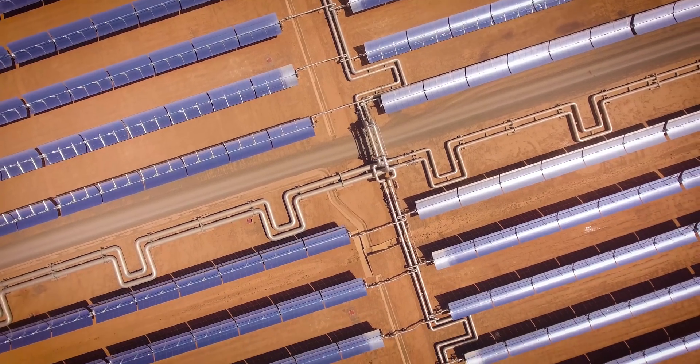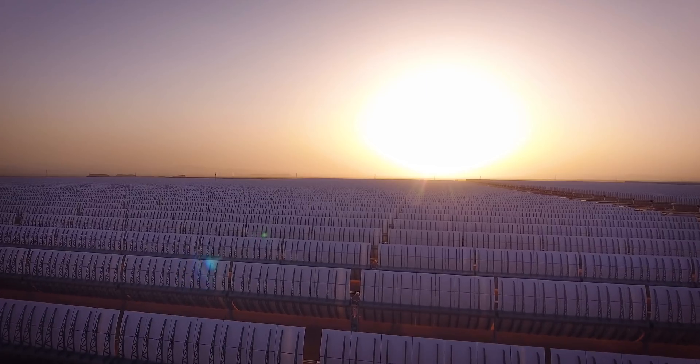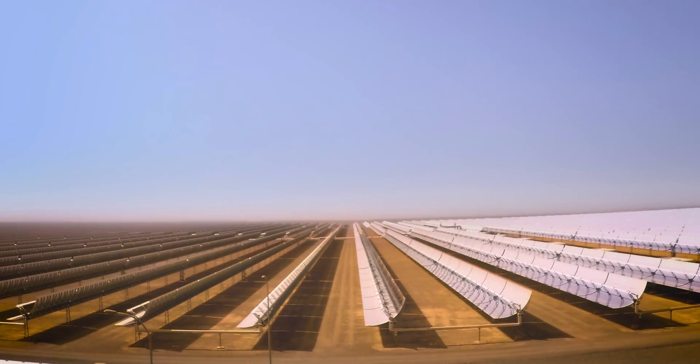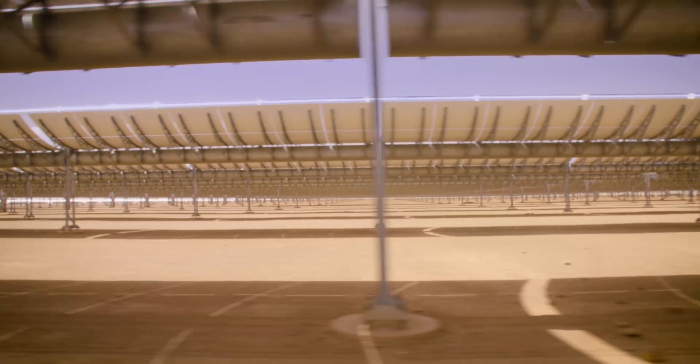Concentrated solar is really the perfect choice for Morocco. As you can see, here we are in the middle of the desert — we have plenty of sun, almost 365 days a year. It's really a huge potential.